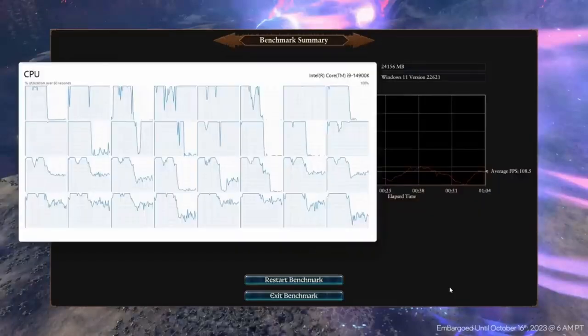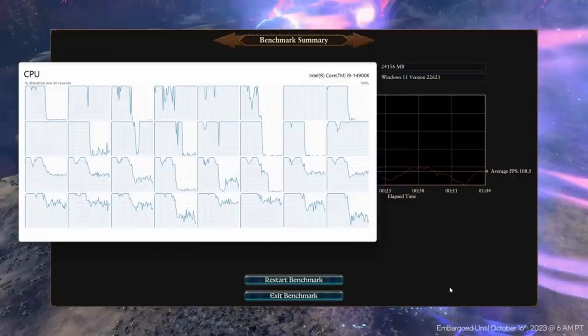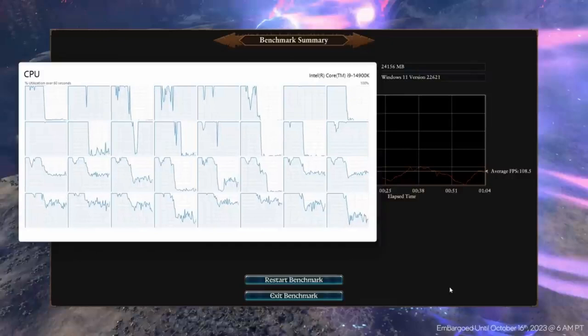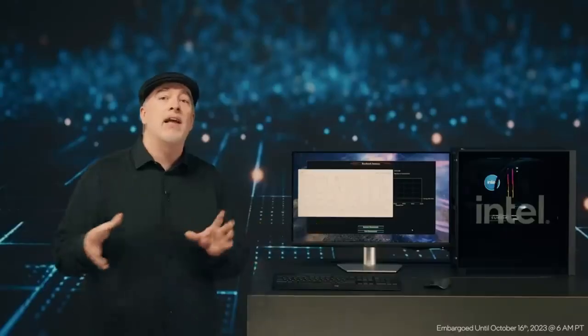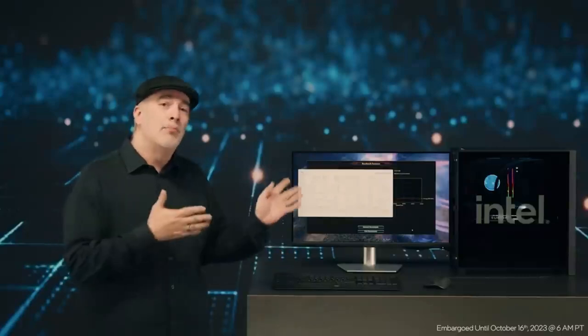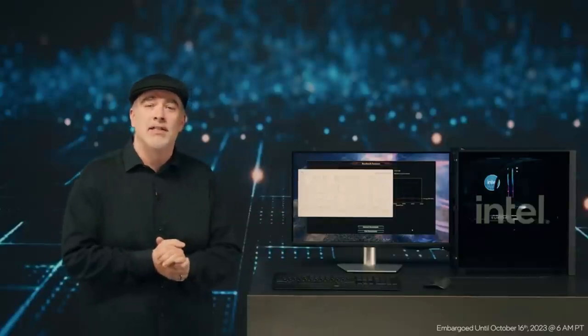And just to show you some great task manager data — all of our cores, logically across the board, our P-cores and E-cores working together both with the game and our background tasks to give you an incredible gaming experience. And that's brought to you by our newest 14th Gen desktop processors.